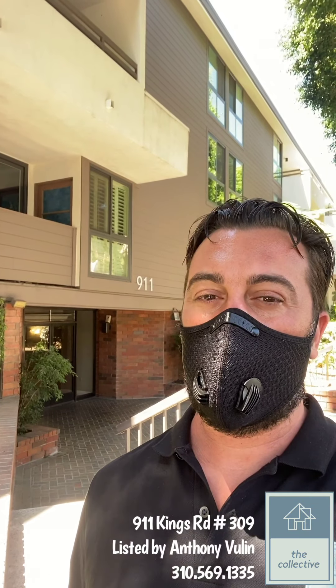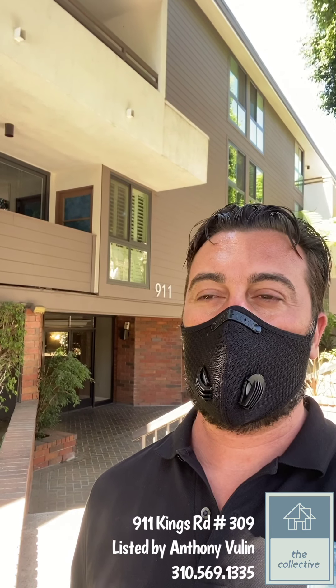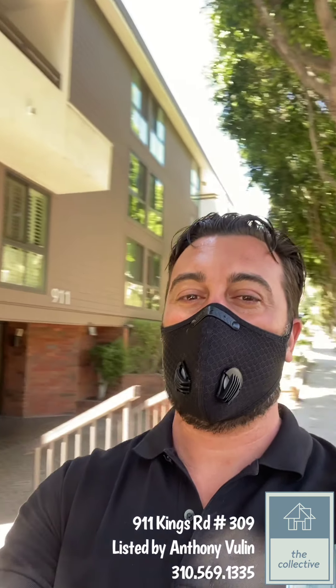Thank you for touring 911 Kings Road — we're right in the heart of West Hollywood. One bedroom for $549,000. If you'd like to see this, please give me a call at 310-569-1335. Make sure to subscribe to our page for more virtual tours and listings coming soon. Have a great day everybody, thanks for coming.